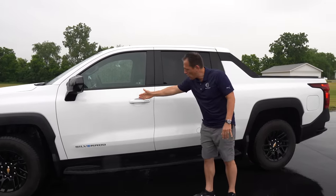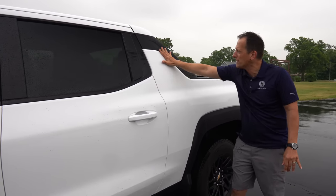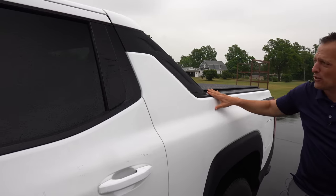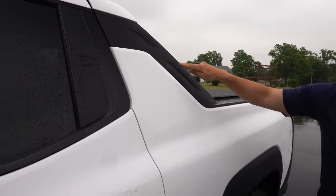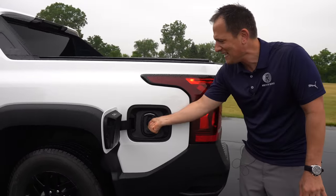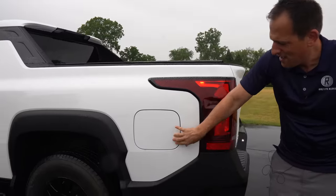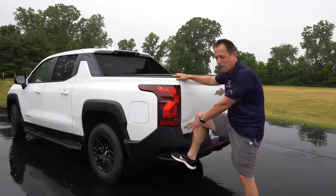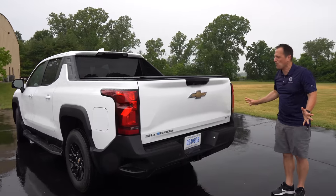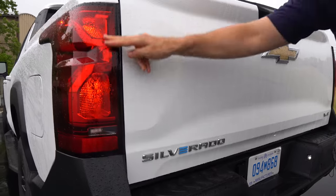On this work truck, you're getting color-matched door handles — a nice touch. Working down the side, this actually helps with aerodynamics, making this the most aerodynamic full-size pickup truck in the industry. The rear pillar with its indentations is all about managing airflow toward the rear. You have your full charge port door easily accessible at the rear. Coming around the back, you've got that very Chevy-specific rear step, large enough for most footwear. The tailgate is simple but purposeful, with the Silverado name and the e-badge letting you know this is fully electrified.